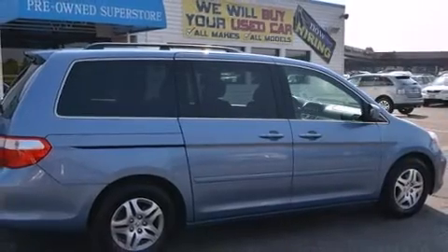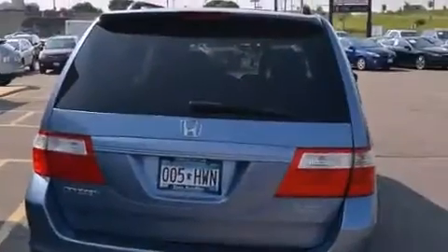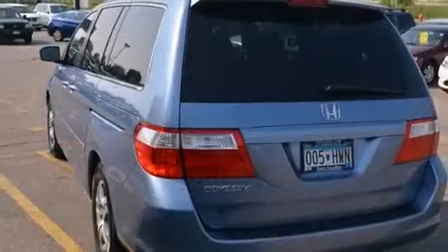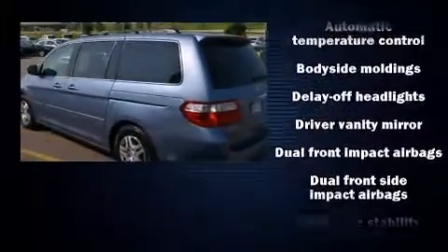It distinguishes itself from the competition with features such as one-touch window functionality, a tachometer, a built-in garage door transmitter, remote keyless entry, and power windows. Features such as automatic climate control and leather upholstery prove that economical transportation does not need to be sparsely equipped.